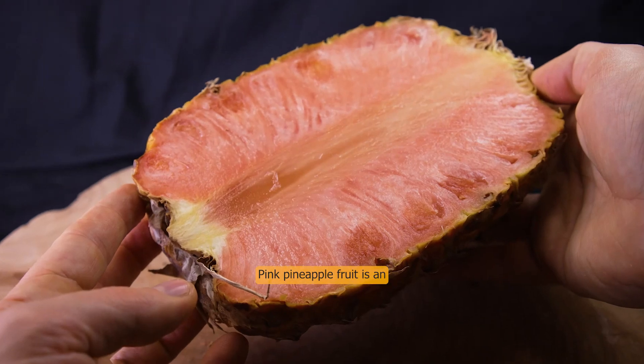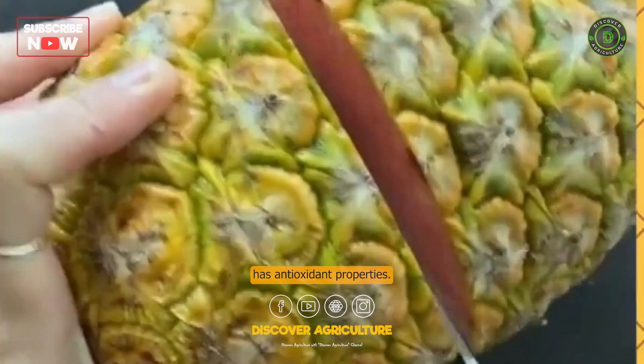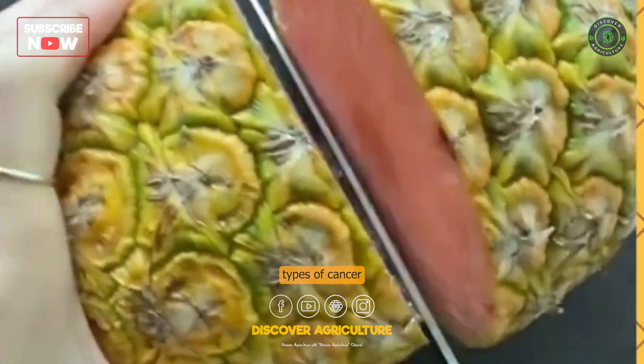Pink pineapple fruit is an exciting innovation as lycopene has antioxidant properties. This pigment has been shown to reduce the risk of certain types of cancer and to slow the spread of cancer cells.